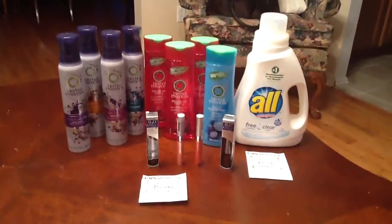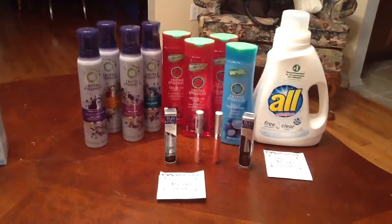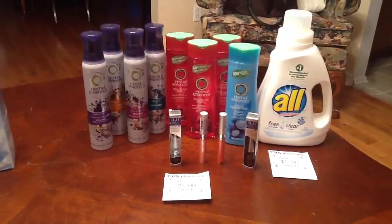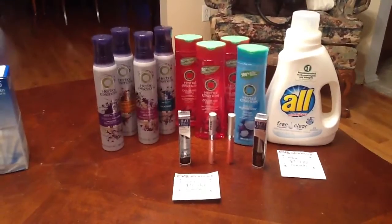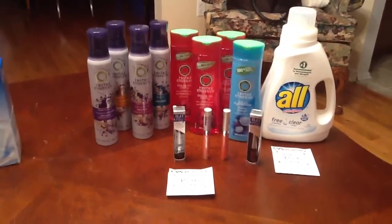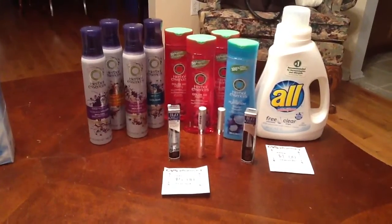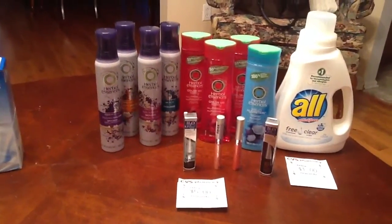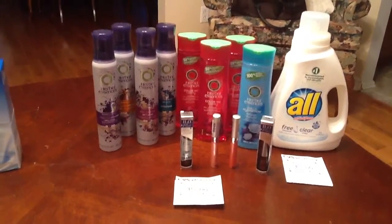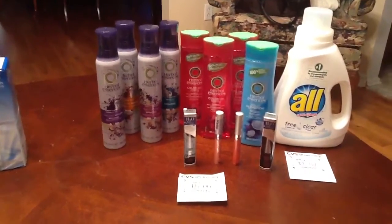So this was my first transaction. The Herbal Essences — for those who don't know, I'm sure everybody does — they are on sale this week, two for five. We have the BOGO coupons in this past Sunday's P&G: if you buy one shampoo, you get a styling product or conditioner for free. So I got four of them. They're two for five, and my CVS auto-deducts, so it took off $4.99 when I purchased two of them — so I paid a penny for two.